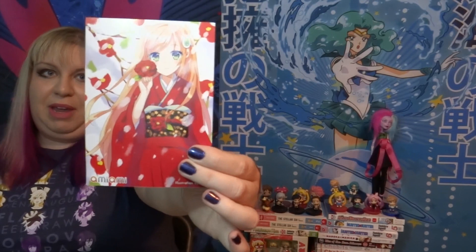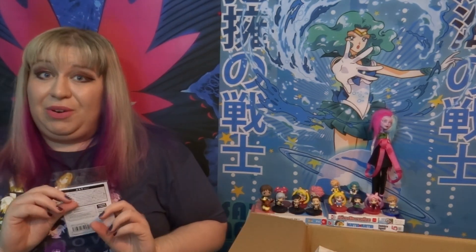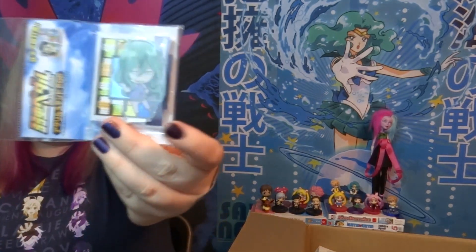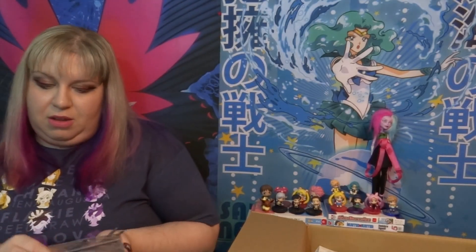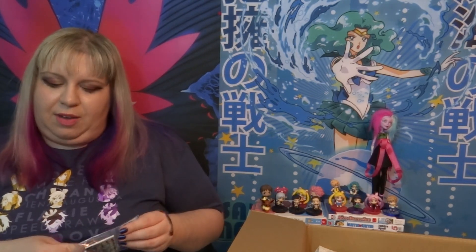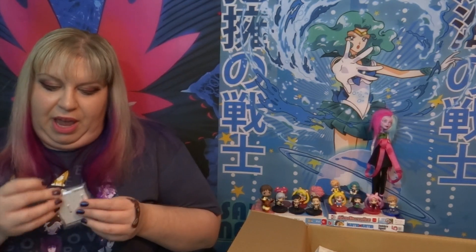The first thing in the box is this AmiAmi card — same card I got the last couple of orders. One of my newer obsessions is Yowamushi Pedal and I got this thing with Makishima in it. I don't even remember what it is but I got it because it had Makishima on it. So let's just open it because I don't know what it is. It took about five weeks to get to me, so that's not horrible, plus it's the least amount of shipping you pay.